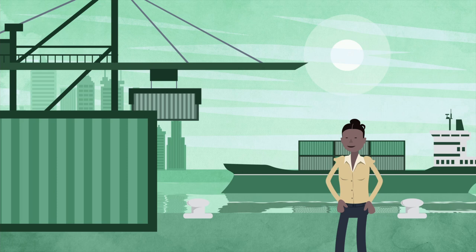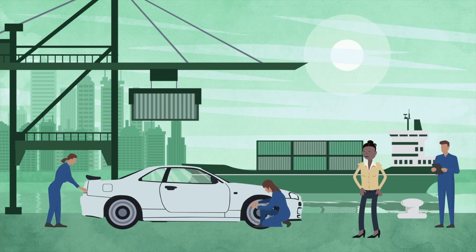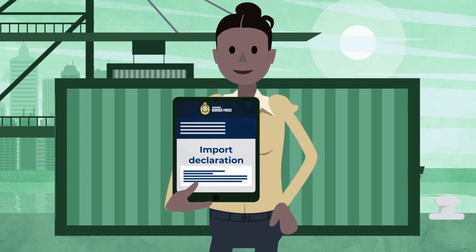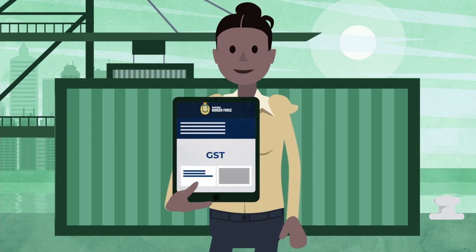Step 4: Arrange vehicle shipping. Before you arrange shipping, there might be other things you need to organise for your vehicle, such as steam cleaning and asbestos testing. Step 5: Seek customs clearance. You'll need to lodge an import declaration and pay customs duty, GST, and luxury car tax if applicable.